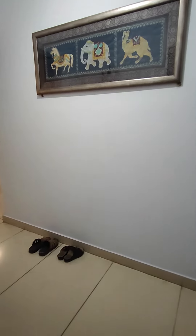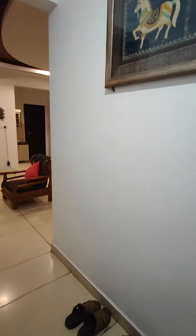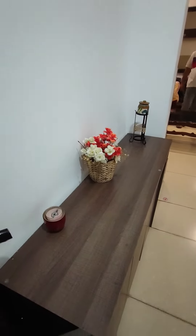This is a 2.5 BHK, 1494 square feet. It's a west facing flat on the 4th floor.